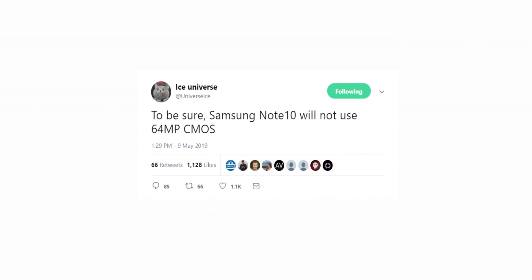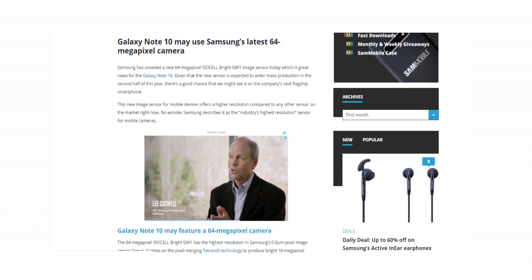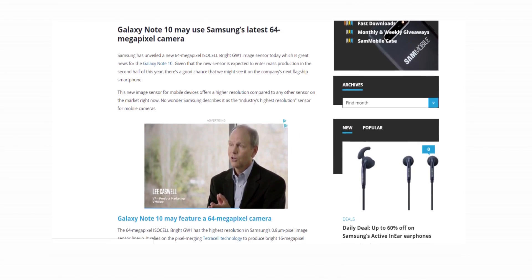Ice Universe made it clear that the Galaxy Note 10 won't have this sensor, even though the sensor will enter mass production in the second half of this year. So don't believe the rumors that say the Note 10 will have it, because it won't.